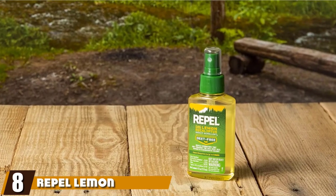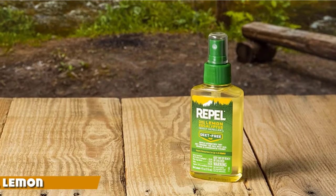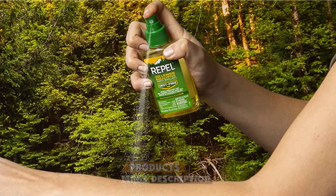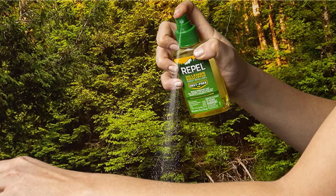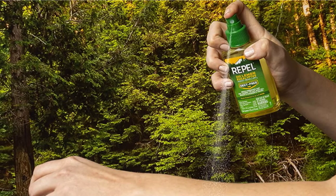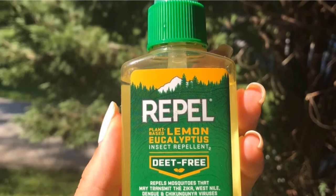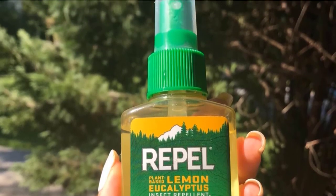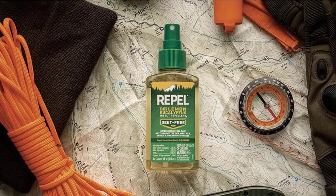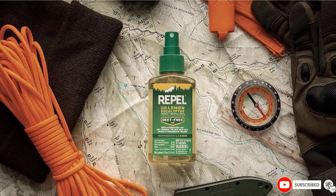The number eight position is held by Repel Lemon Eucalyptus Based Insect Repellent Pump Spray. If you are seeking alternatives to DEET, picaridin, and permethrin, the lemon eucalyptus content of this spray may be the next best thing. It keeps bugs away, smells good, and is not harmful to the environment. Its PMD evaporates from the skin more slowly compared to picaridin or DEET. However, it does not stack up to chemical repellents, making it less effective in areas with a significant number of ticks and mosquitoes, even though it can repel them for up to six hours.